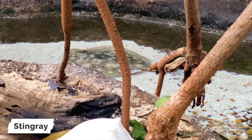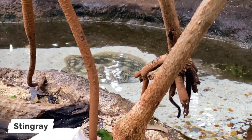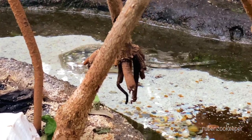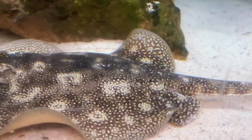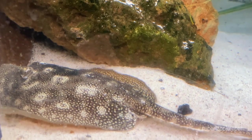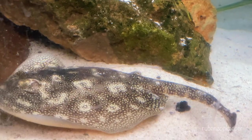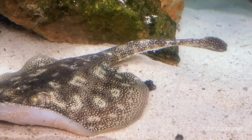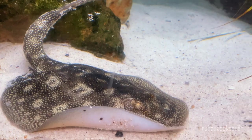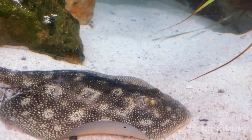The stingray is a type of flatfish that is known for its distinctive, diamond-shaped body and long, whip-like tail. Stingrays are typically found in warm, shallow waters in tropical and subtropical regions around the world. They have a flattened body that helps them to blend in with the sand and rocks on the ocean floor, and their long, flexible tail contains a venomous spine that they use for defense.